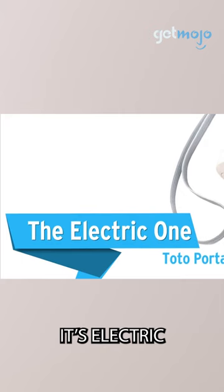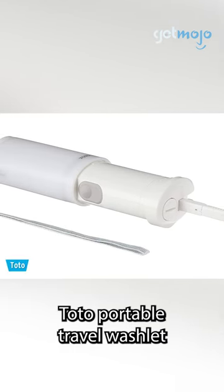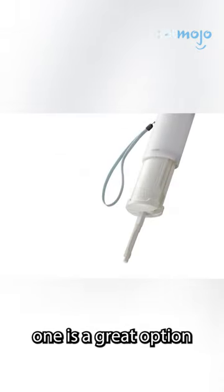The Electric One: Toto Portable Travel Washlet. If you're looking for a bit of sophistication in an on-the-go bidet, then an electric one is a great option.